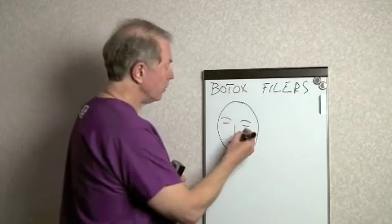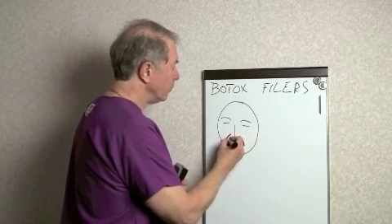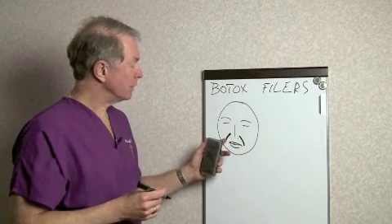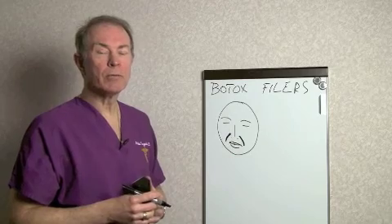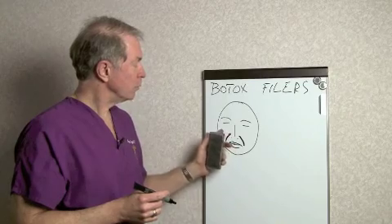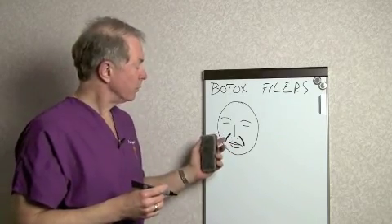The most common use for filler is what we call the nasal labial folds, which is usually one of the first signs of aging. Usually with just a little bit of topical anesthesia — a cream that you put on an hour before the injection — these areas can be filled and smoothed out and take five years off you.